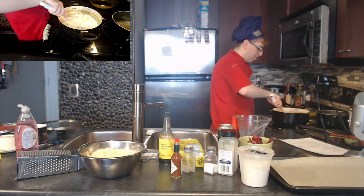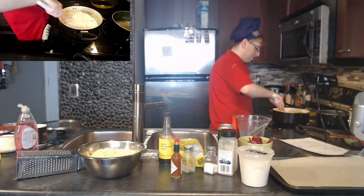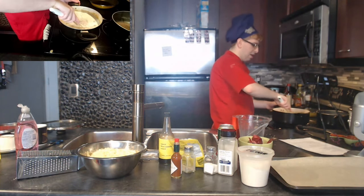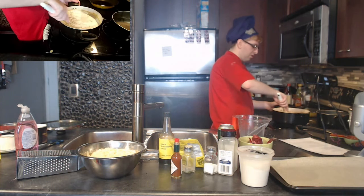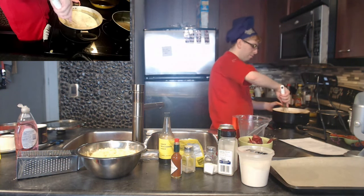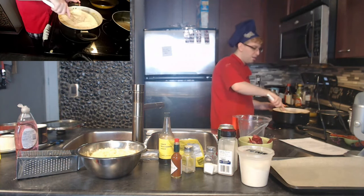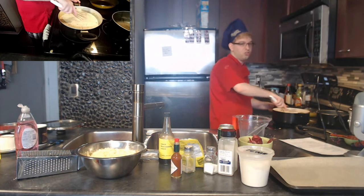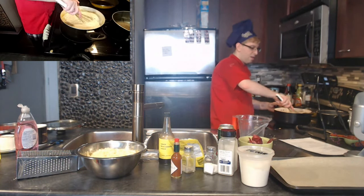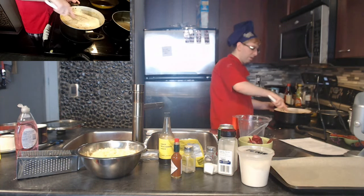We're diluting that thick soup with the milk. The pot is getting very full. We do NOT want to boil this after adding milk — just simmer for another 15 minutes — because boiling can burn the milk solids and cause it to bubble over. We don't want any of that. Still quite chunky, so keep stirring.